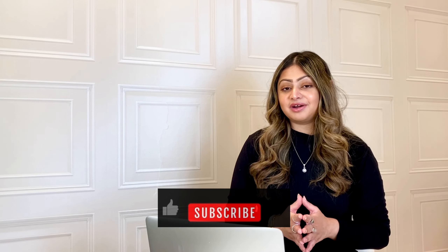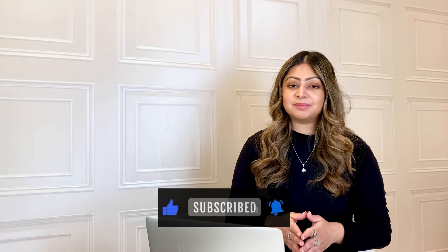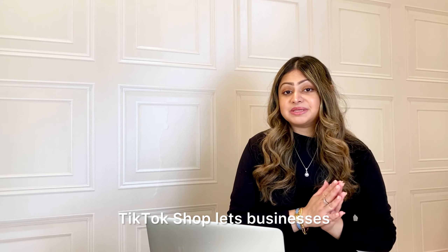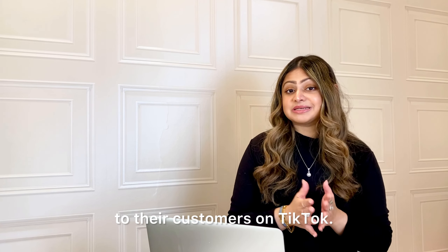Hey everyone, my name is Aureen and welcome back to my channel. If you're interested in learning more about online businesses, mindset and all things entrepreneurship, make sure to subscribe if you haven't already. So what is TikTok shop? TikTok shop lets businesses and creators sell directly their products to their customers on TikTok.